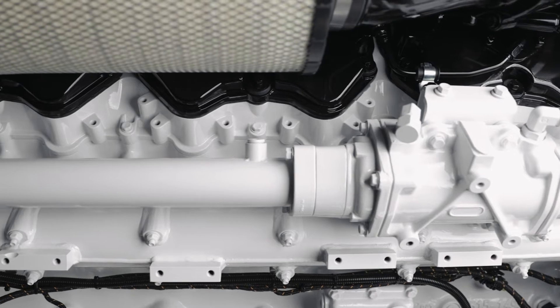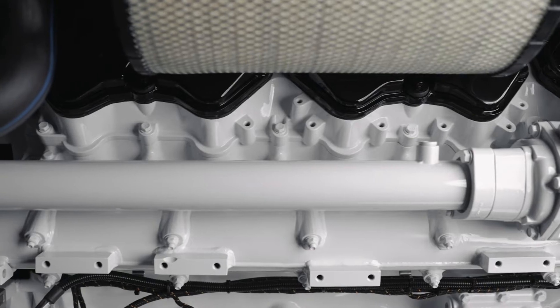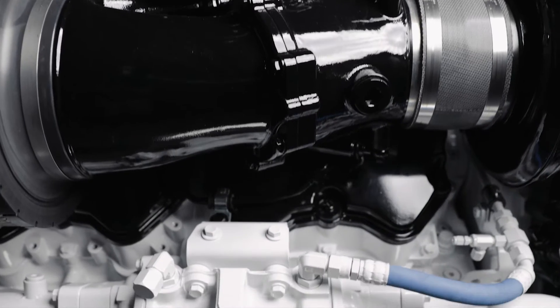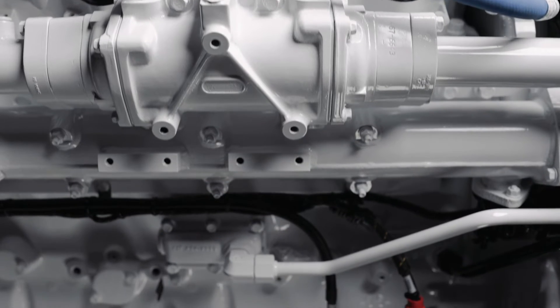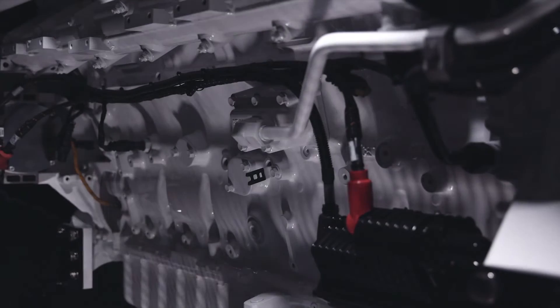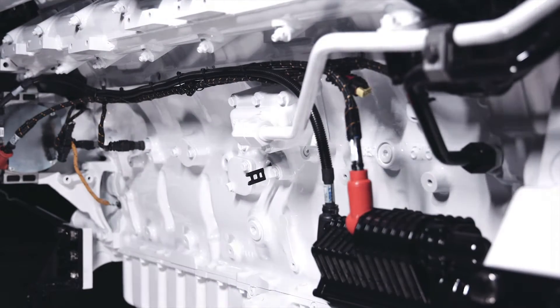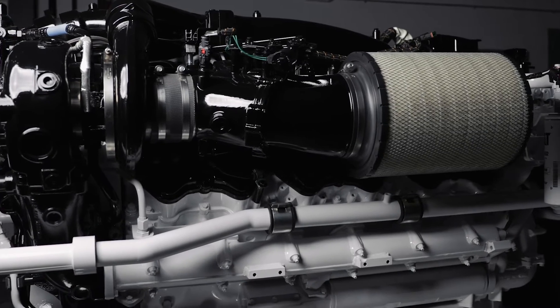The core of this engine has been completely upgraded for increased power density capability. We have increased the compression height on the pistons. The connecting rods have also been redesigned for more power capability. Of course, the crankshaft has increased in size and strength, and we've also changed the main bearing size.